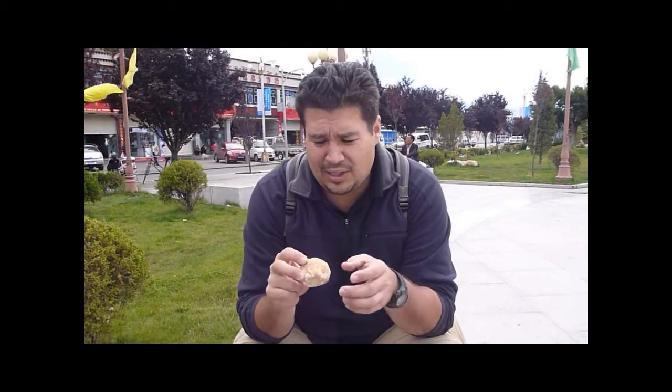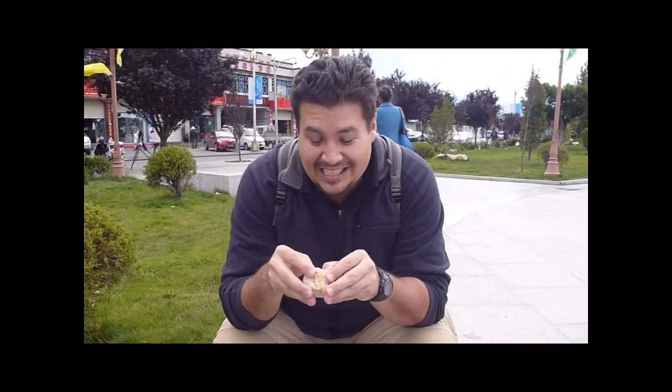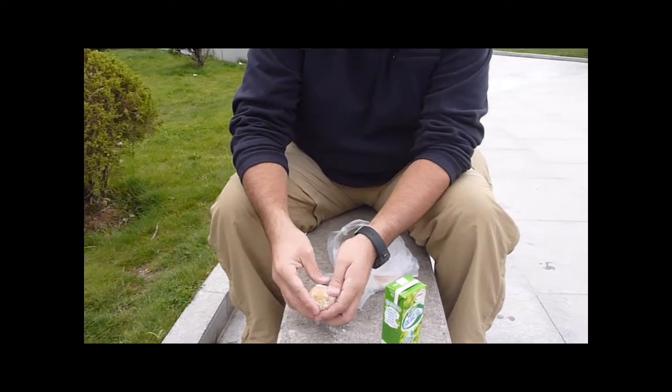This is called a century egg — some other people call it a thousand year old egg. It cures for, I don't know, 60 days or something like that. It looks like some kind of clay and sawdust that they put it in. It's an egg that's cured in... I've heard conflicting stories about where it's cured and how it's made, but one story has it cured in horse urine.